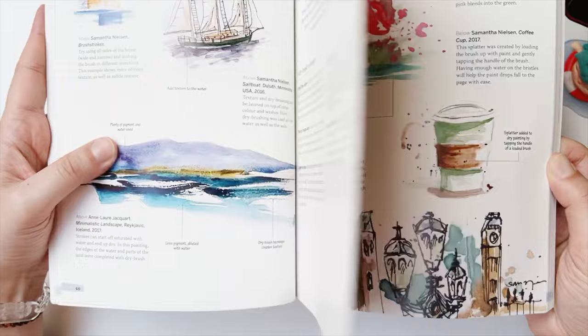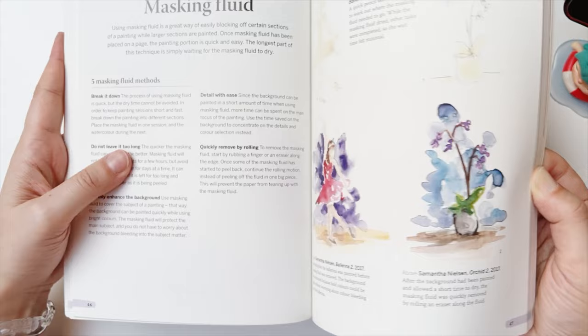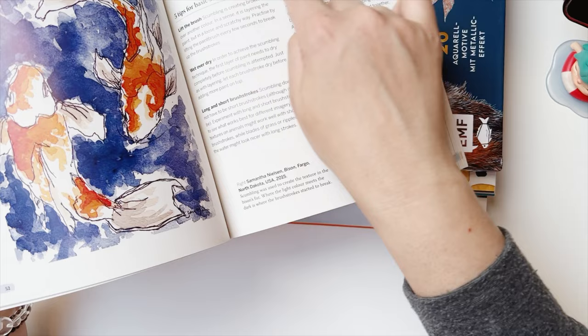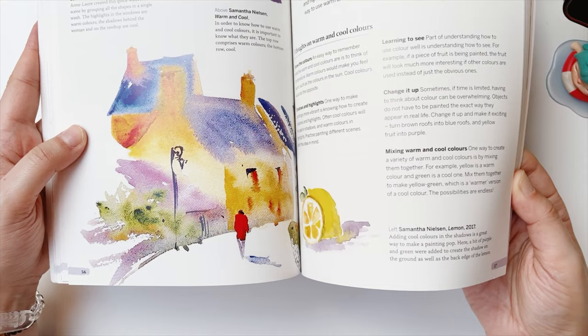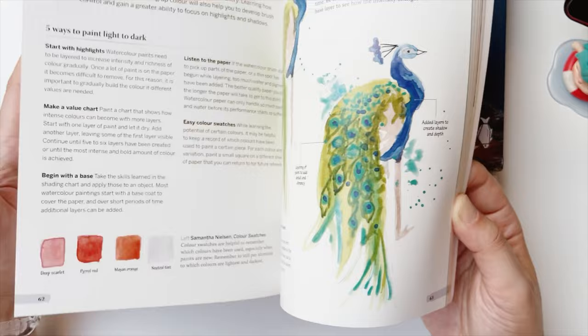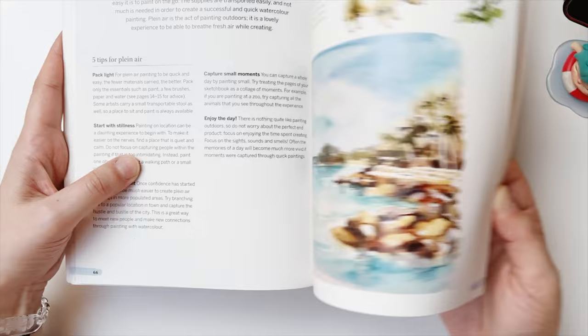Looking at the book, you can see the techniques section, including bloom — she used the bloom technique to create the idea of trees pulling from color. There's also dry brush, splatter, tape, and masking fluid. There are some lovely examples of this type of sketchy artwork, with basic scumbling as well. If you are interested in urban sketching and this kind of rough or doodly look, I think this is a good book with a lot of ideas.